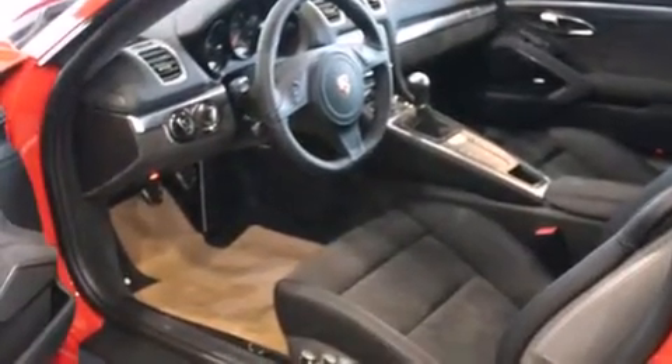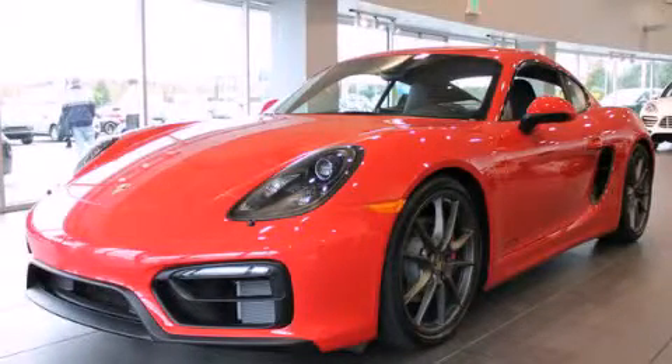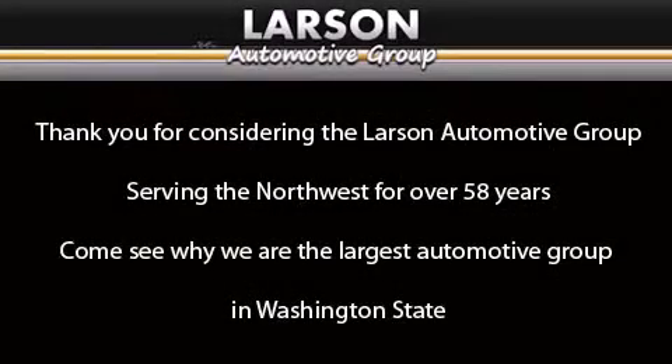Contact us today and schedule your opportunity to see this automobile in person. Thank you for considering the Larson Automotive Group, serving the Northwest for over 58 years. Come see why we are the largest automotive group in Washington State.